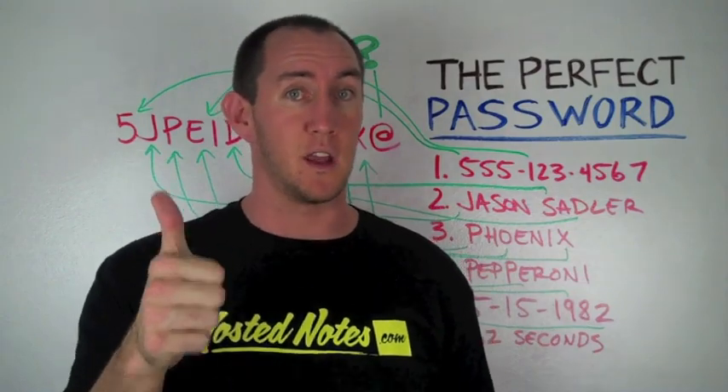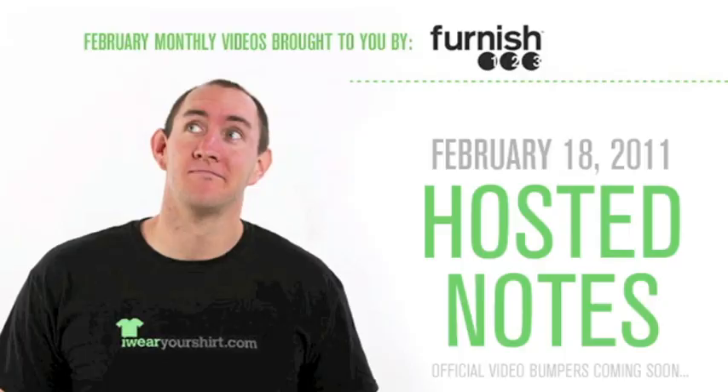Four bucks a month — I think that's a good idea. Furnished123 has exceptional prices on quality furniture.